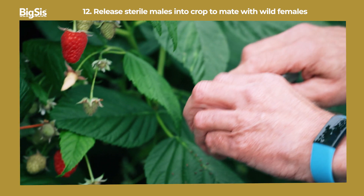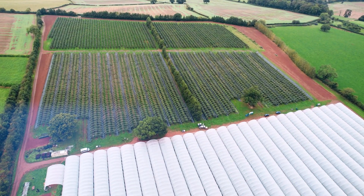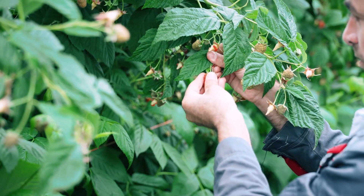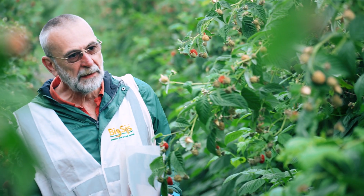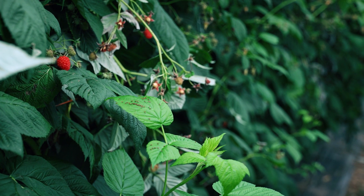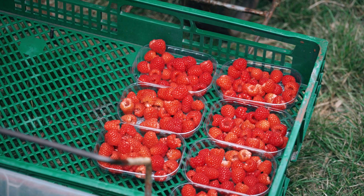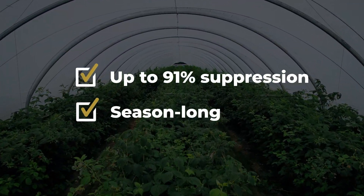We then release the sterile males into crops to mate with wild females. I'm at one of our early customers' farms growing raspberries. They sought out BigSys because they're keen to stop using chemical insecticides on produce going for fresh consumption in the supermarket. We've been treating this farm since early season with regular weekly releases of sterile males and succeeded in keeping the wild population in check — up to 91% suppression and season-long control.